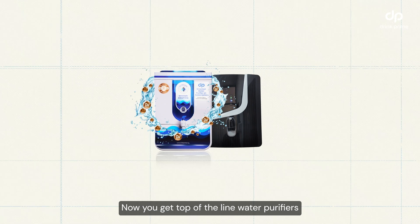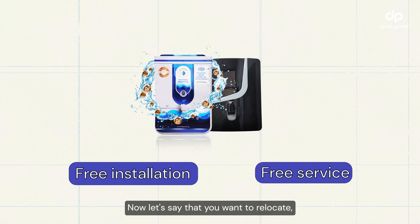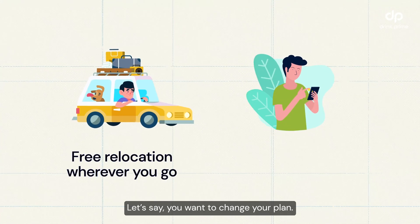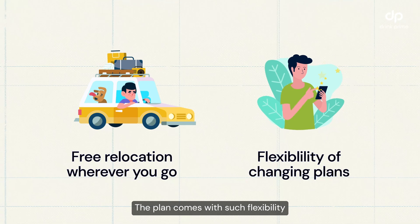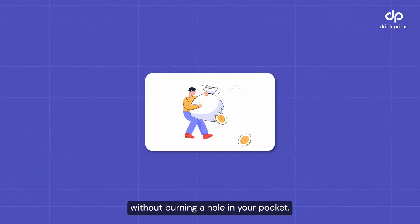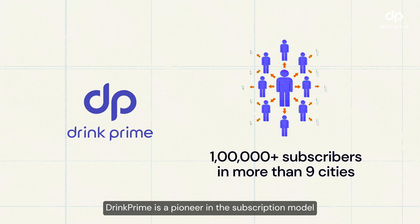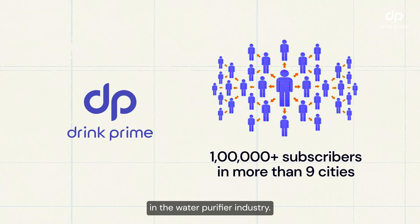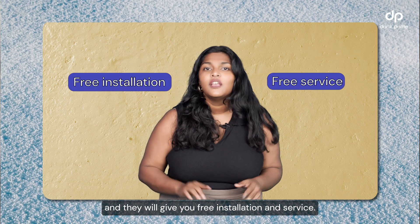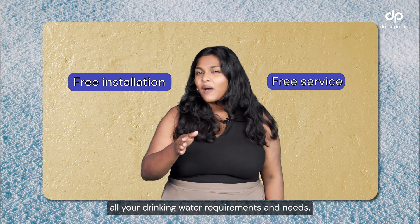All of this is taken care of at a monthly or yearly cost — that's up to you. You get top-of-the-line water purifiers with free installation and free services. If you want to relocate, your water purifier relocates with you. If you want to change your plan, the flexibility is there to change at any time — all of these benefits without burning a hole in your pocket. DrinkPrank is a pioneer in the subscription model in the water purifier industry. Pick a plan with them and they'll give you free installation and free services, while they take care of all your daily requirements and needs.